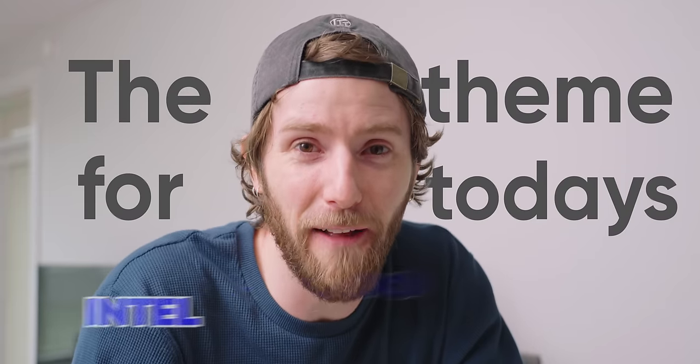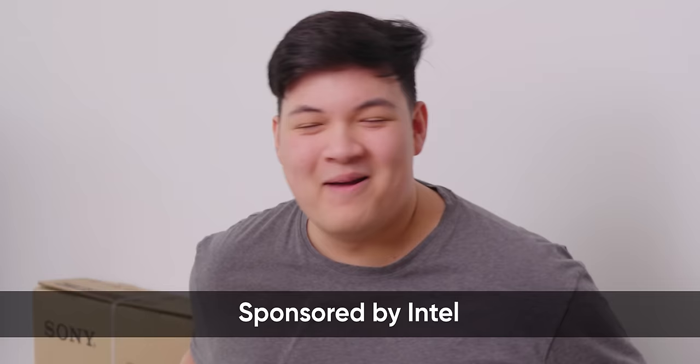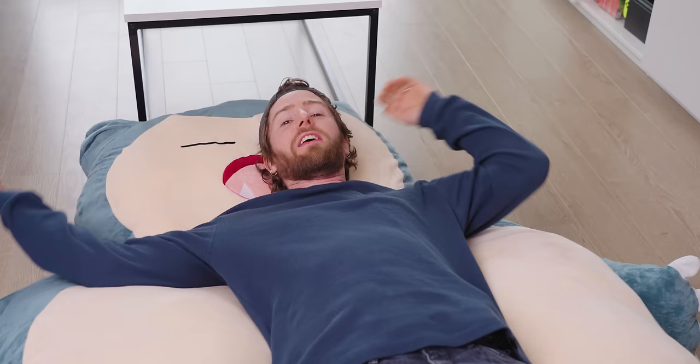The theme for today's Intel $5,000 Extreme Tech Upgrade is simple: nothing is going to go wrong. And if anything goes wrong, thank God we have this giant Snorlax that we can collapse onto so that we can recover. This is Nolan - he's one of our customer support reps and Nick's assistant for Creator Warehouse. He is going to be getting not one but two computers and a brand new TV. Thanks, Intel, for sponsoring Extreme Tech Upgrade. Let's get this started.